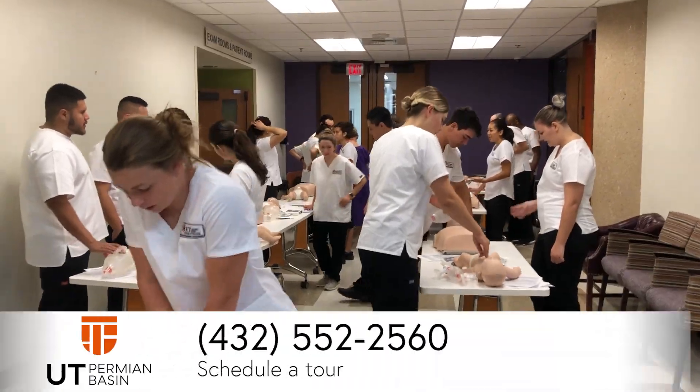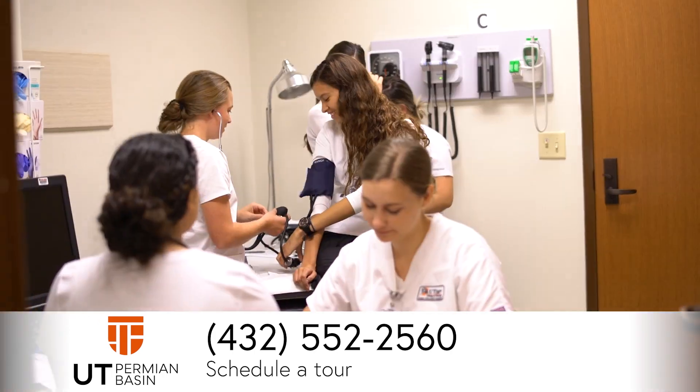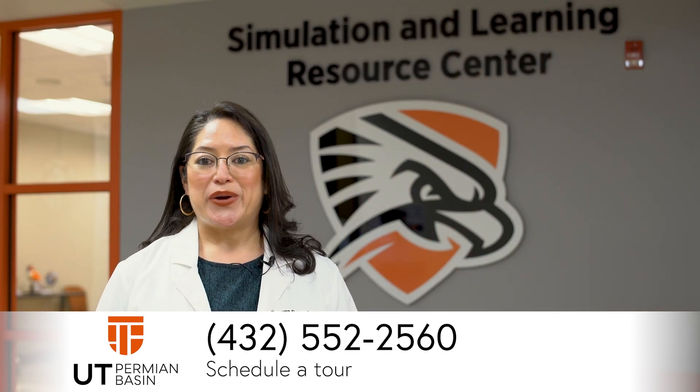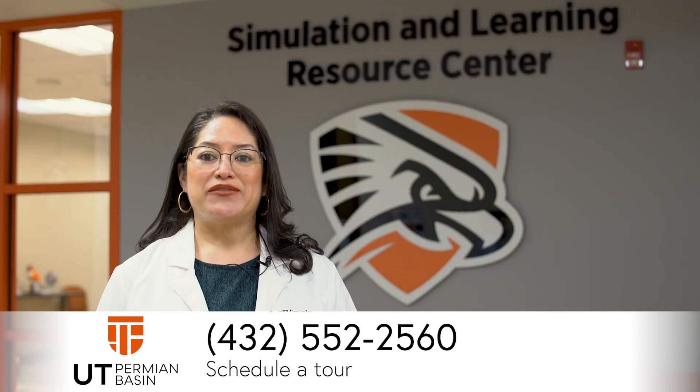To schedule a tour of the Simulation and Learning Resource Center, please call the College of Health Sciences and Human Performance at 432-552-2560.